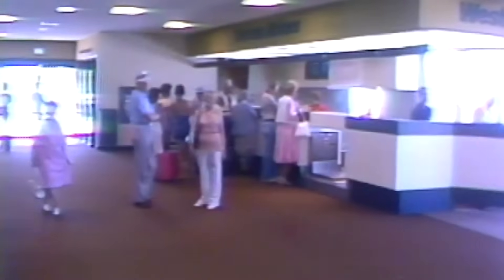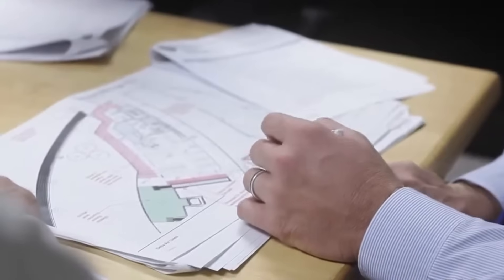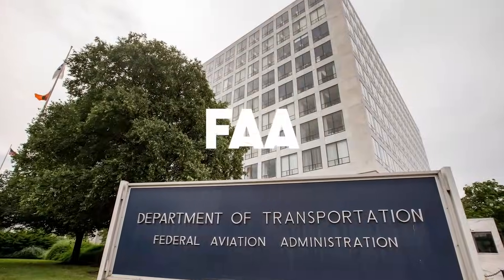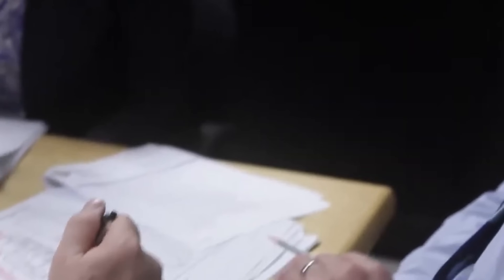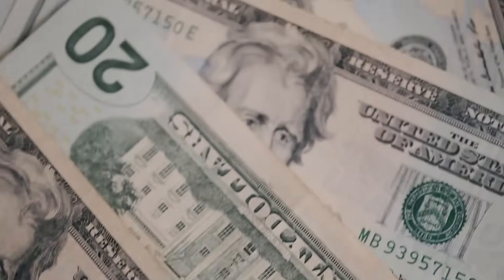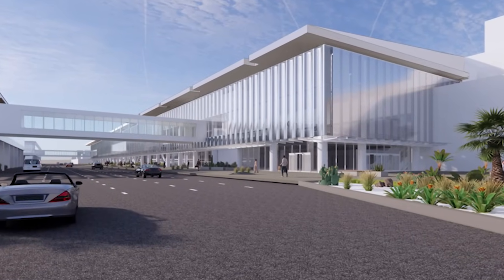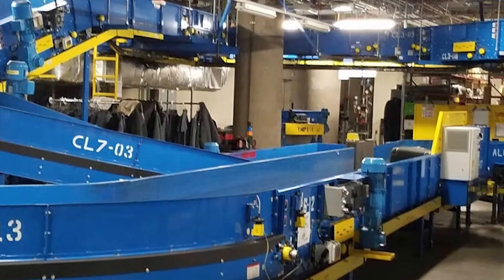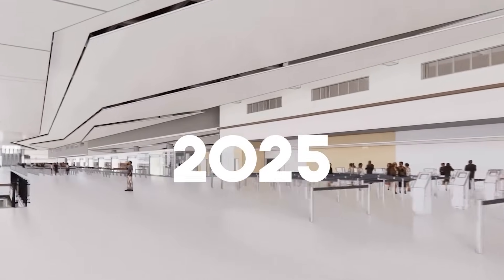Why now? Because the old terminal simply couldn't stretch any further, and because federal funding and airline partners aligned to make it possible. Grants from the FAA totaling nearly $200 million, along with long-term airline lease agreements, set the financial foundation. More support came from bond issuances and sustainable infrastructure funds. The first phase — 19 new gates, a state-of-the-art baggage system, and a five-storey parking plaza — is already under construction, scheduled to open by 2025.